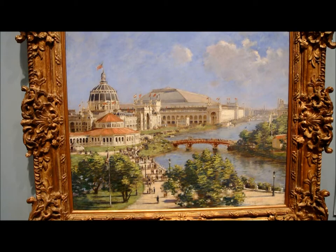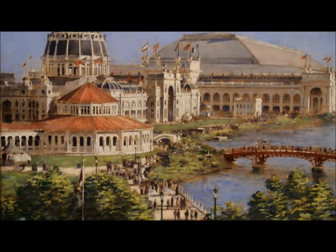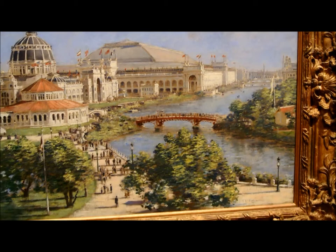World's Columbian Exposition was finished in 1894 as a landscape of the actual World's Columbian Exposition, which was a massive World Fair held in Chicago in 1893. Its purpose was to celebrate 400 years since Columbus's first arrival in the Americas, as well as to showcase the great inventions of the day being produced for America's rapidly growing industrial sector.